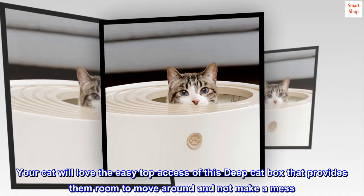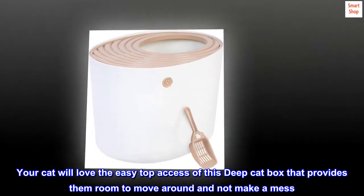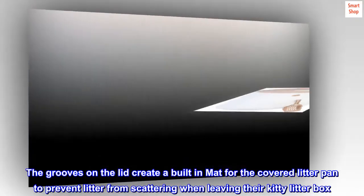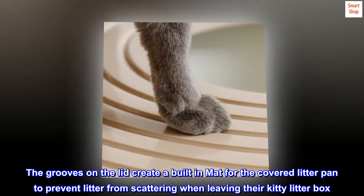Your cat will love the easy top access of this deep cat box that provides them room to move around and not make a mess. The grooves on the lid create a built-in mat for the covered litter pan to prevent litter from scattering when leaving their kitty litter box.